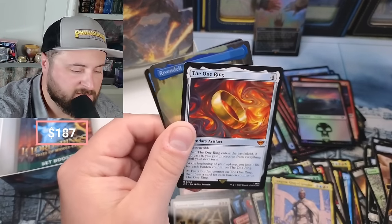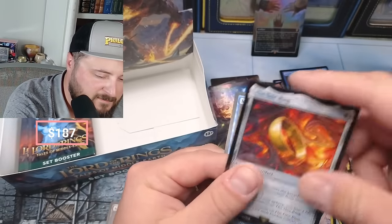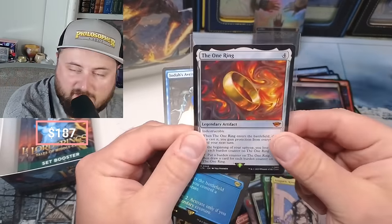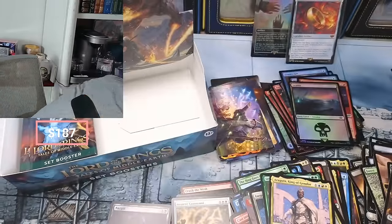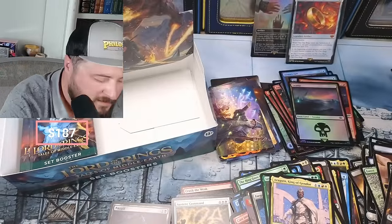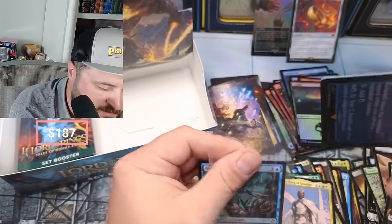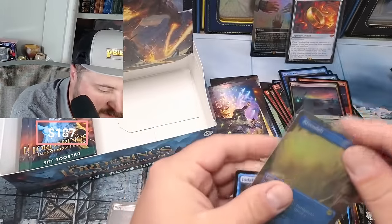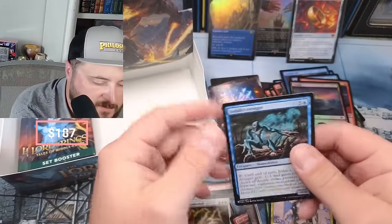Oh yeah! This just did it for us, guys. You want to say it would be nice to pull a Ring - that just does it right there! I mean, if there was a doubt that we could pay back this box, that does it. So what do we got here? Rivendell - absolutely beautiful. We're just gonna put that back there because it's beautiful.